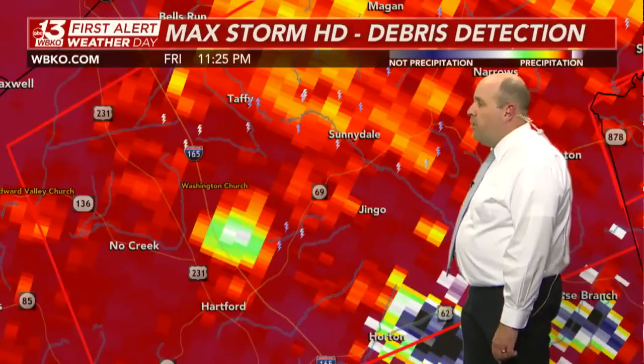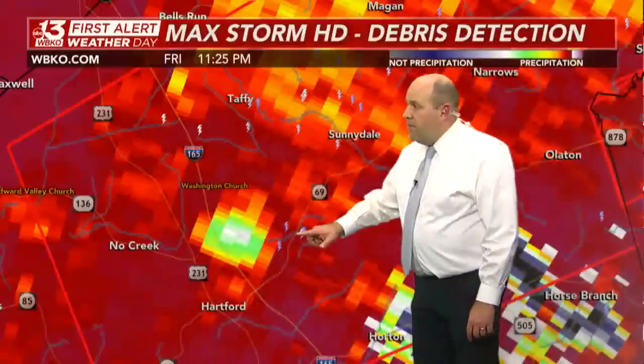That's what we have right now in central Ohio County, approaching Highway 69. Here's Jingo and Sunnydale. There is that area of debris being lofted from the ground by that tornado, now likely just a little bit north of the city of Hartford.